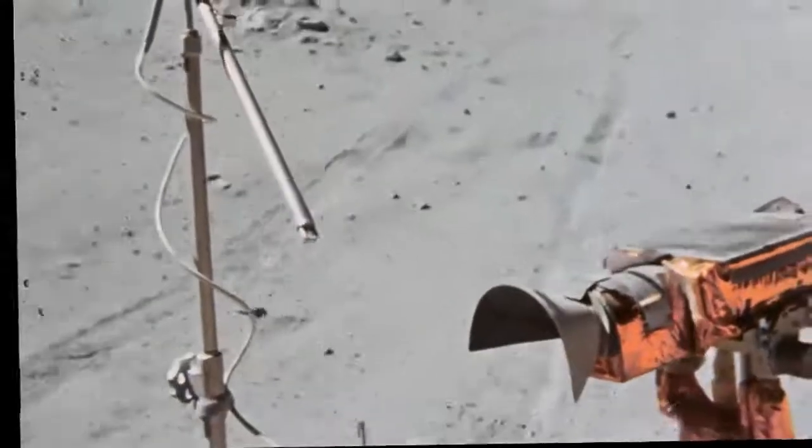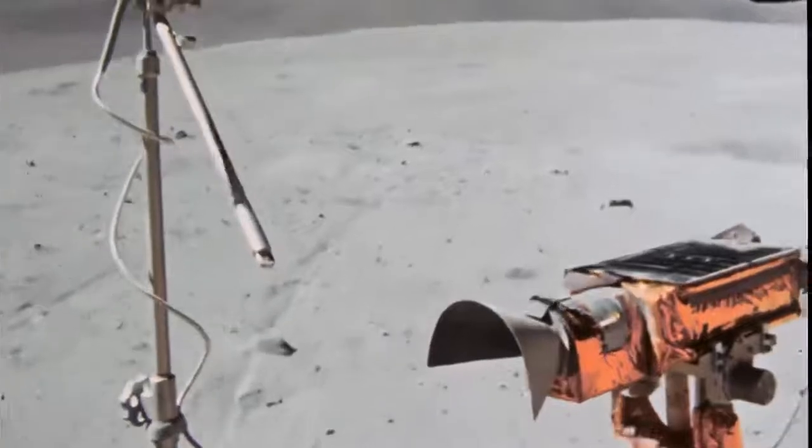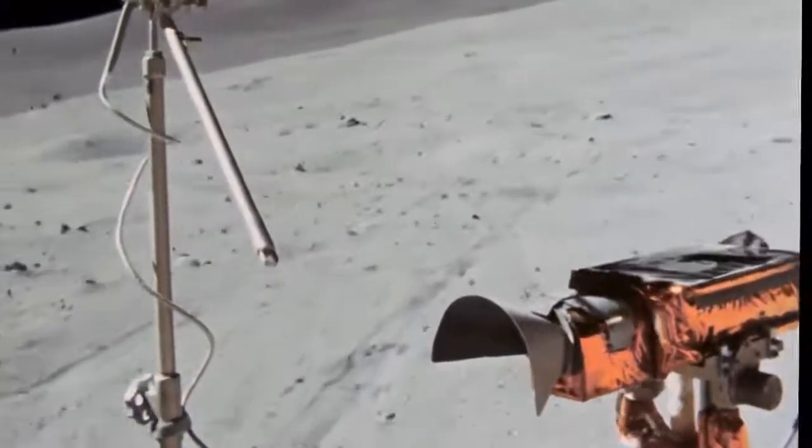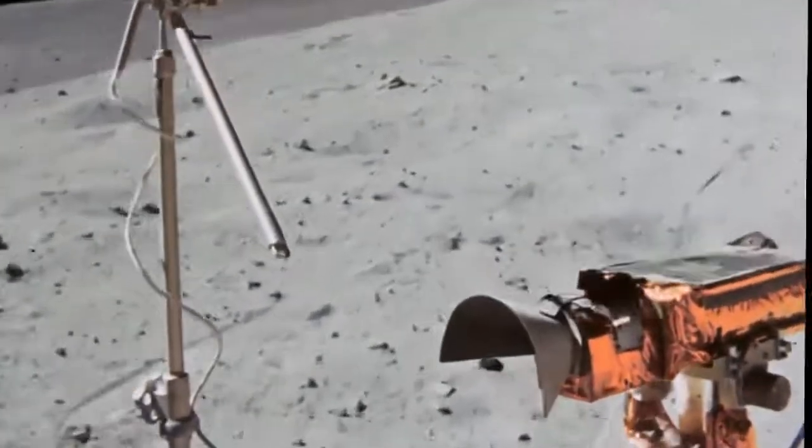The plucky little electric LRV did everything the astronauts asked of it, taking them to places that would have been impossible to reach on foot and greatly enhancing the scientific return and wonder of each mission it participated in.